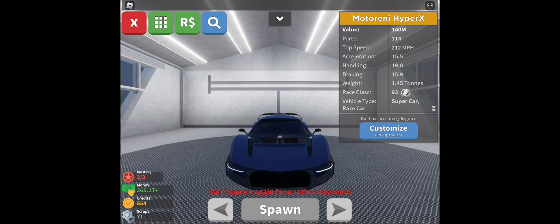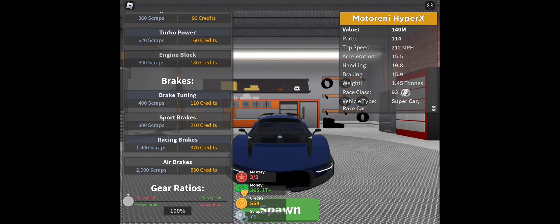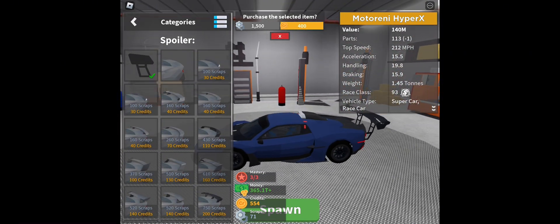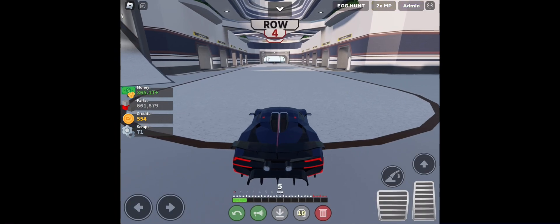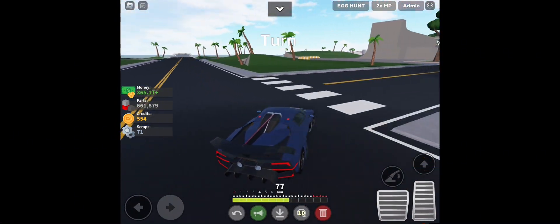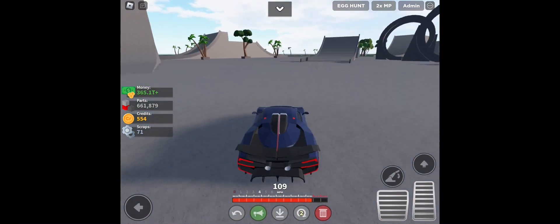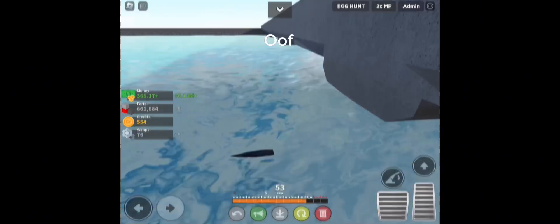We got the Motor NE HyperX — pretty expensive and fast. Upgraded, it's almost to 300. Let's go. Turn — inside, outside. Last car.